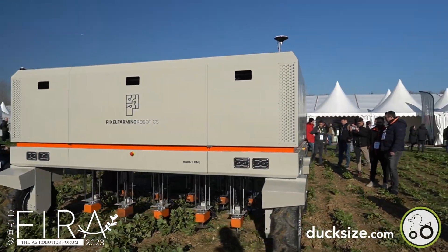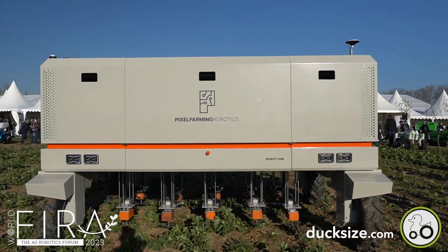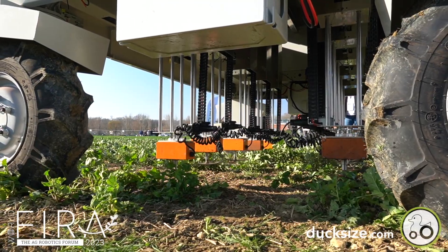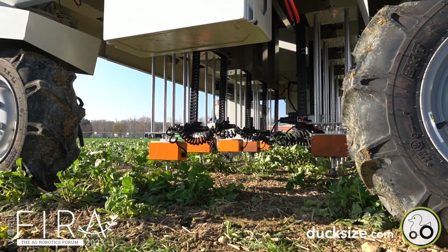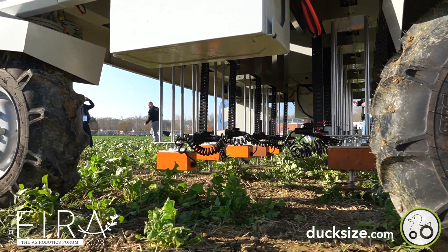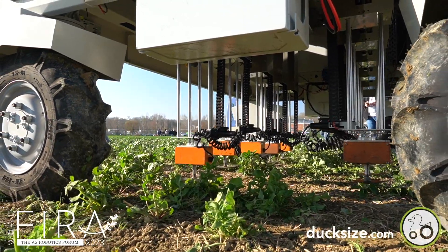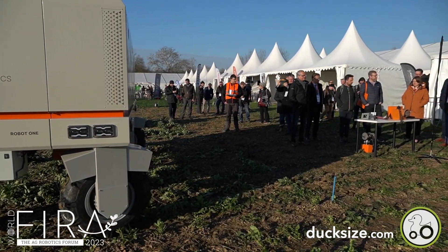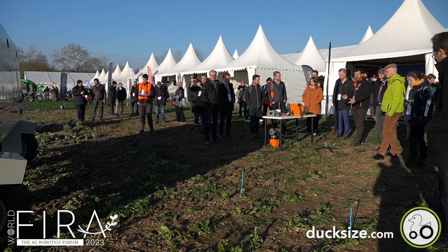Another robot that goes far beyond just one action is the Pixel Farming robot. With the scoop of the new model at Vira 2023, this is a robot enabling intercropping. Within a larger community, from farm level up to research, they are in progress to develop the needed dedicated tooling.